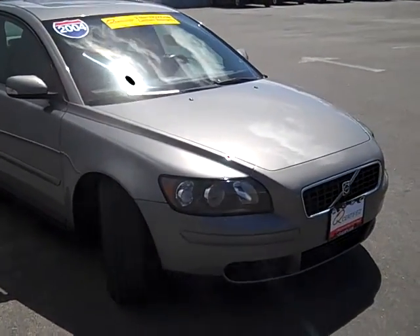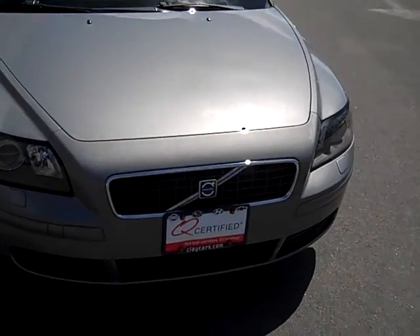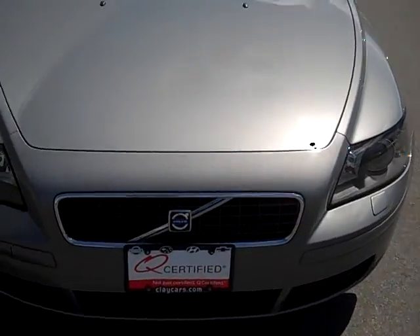Hi, this is Eric Anderson down at Clay Chevrolet in Norwood. Here we have an '04 Volvo S40. It's not just certified, it's Q-certified with a two-year, 100,000 mile warranty.